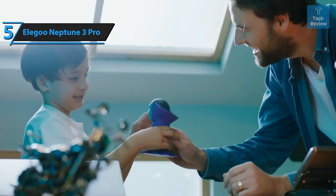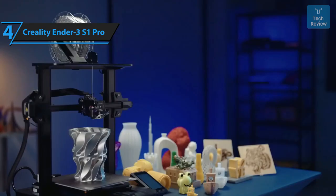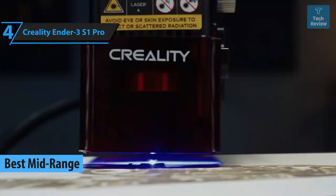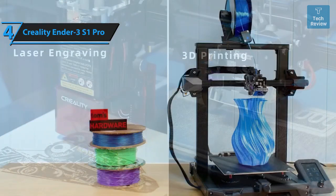Our next review highlights the Creality Ender 3 S1 Pro, a 3D printer that stands out as the top mid-range option in 2024. The Ender series has been a popular choice for beginners and hobbyists due to its cost-effective, open-source structure and user-friendly operation. The latest addition, the Ender 3 S1 Pro, is an impressive machine sporting high-temperature printing, enabling the production of detailed prints of exceptional quality.